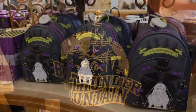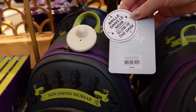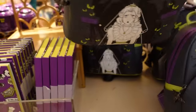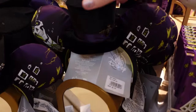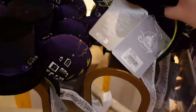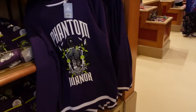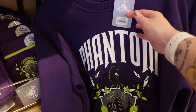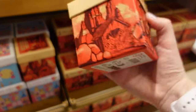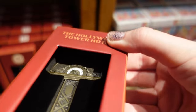The Haunted Mansion section also has a Loungefly backpack — Disney Parks again — and it glows in the dark! 80 euros for that one, with Madame Leota on the back and another QR code. There are ears for 35 euros — is that the Hatbox Ghost? There's a very thick and substantial Stitch shirt that will keep you really warm — 50 euros. And another puzzle, this one for Big Thunder Mountain, also 10 euros.